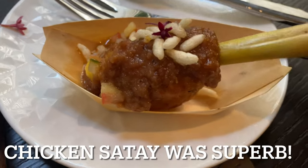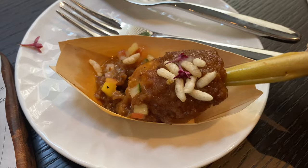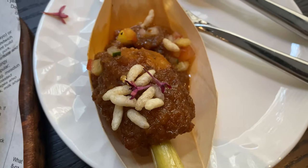Closer look at the chicken satay — the meat was really gorgeous. Instead of a typical wooden stick, they put a piece of something there, though I can't remember what it was.